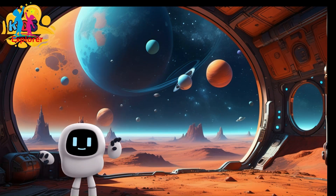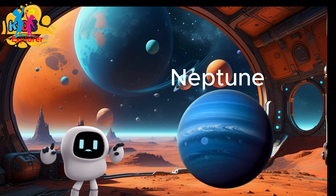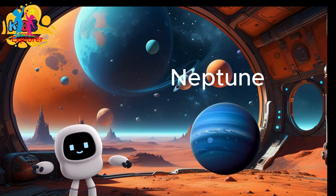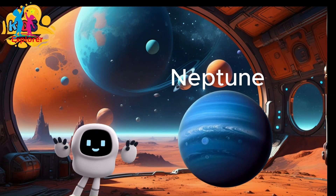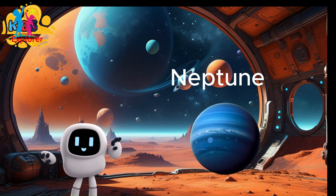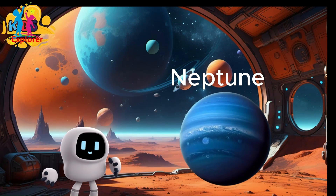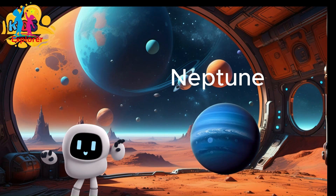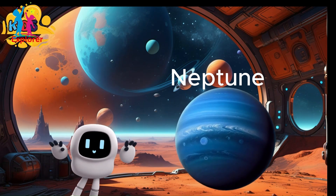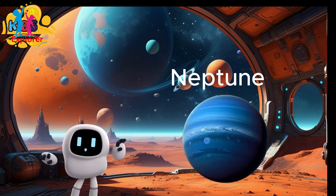Planet Neptune. Neptune is the eighth and farthest planet from the sun in our solar system. Neptune is classified as an ice giant, similar to Uranus. It's made of a thick fog of water, ammonia, and methane over an Earth-sized solid center. Neptune's beautiful blue color comes from methane in its atmosphere, which absorbs red light and reflects blue light.